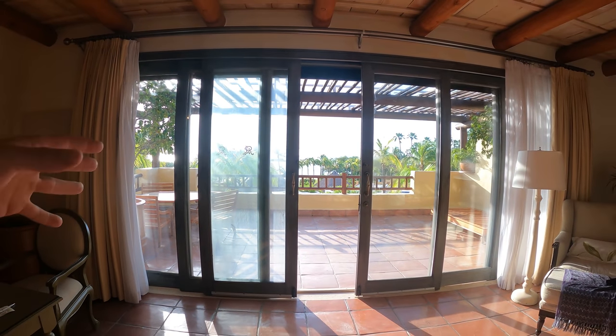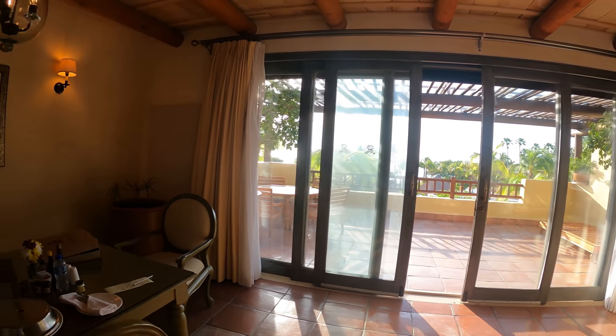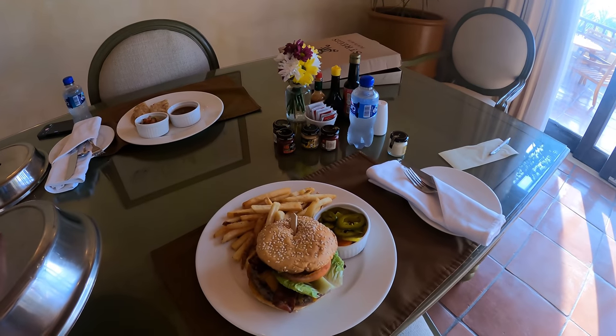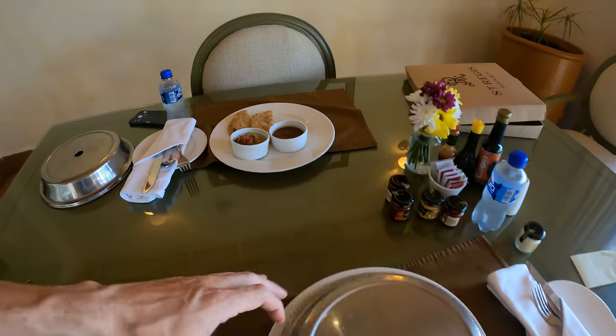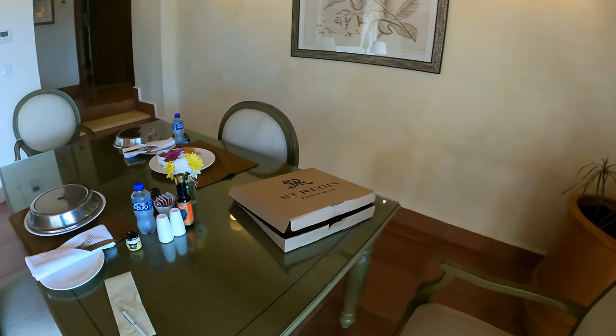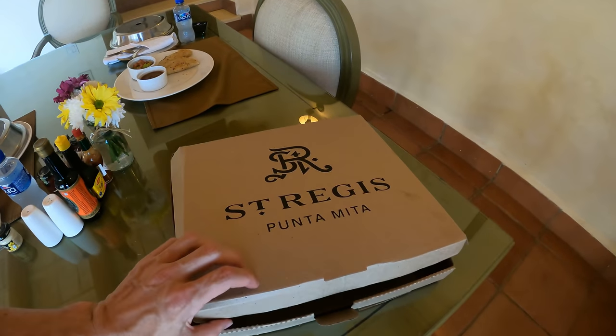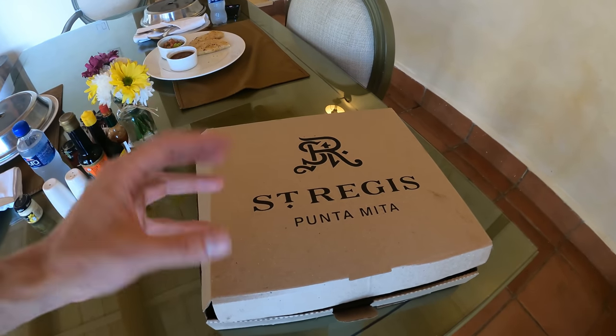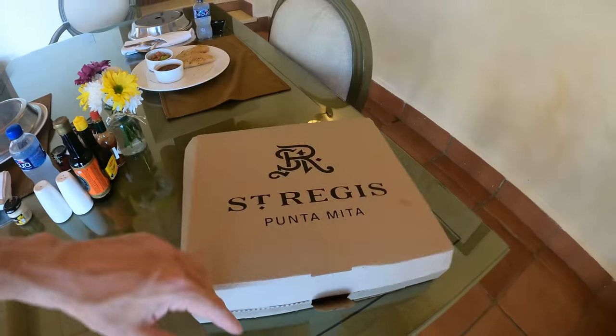I got the AC cranked, the balcony windows open, and ordered some room service. I got the St. Regis burger, some lobster quesadillas — one is missing, I couldn't wait, I was so hungry — and then I got the St. Regis pizza. I love the logo and branding on the box; it looks really elegant. I'm going to report back on all this food. I'm feeling comfy and relaxed, probably done for the night, but we're going to get things really kicked off in the morning.